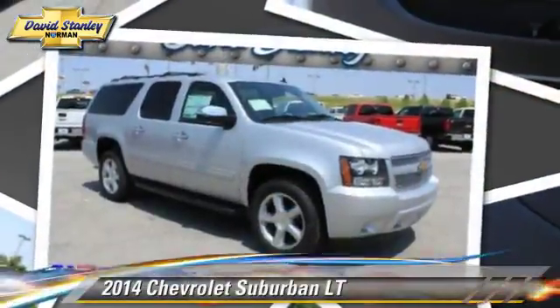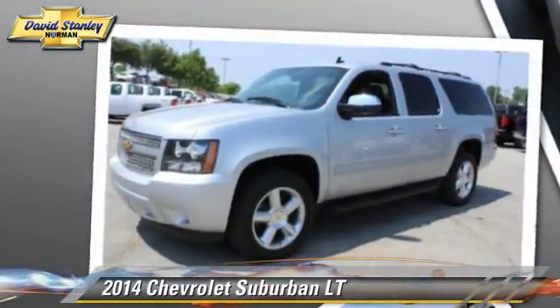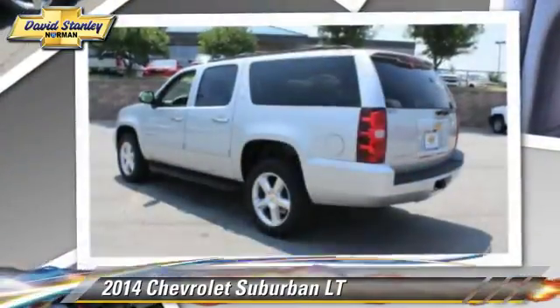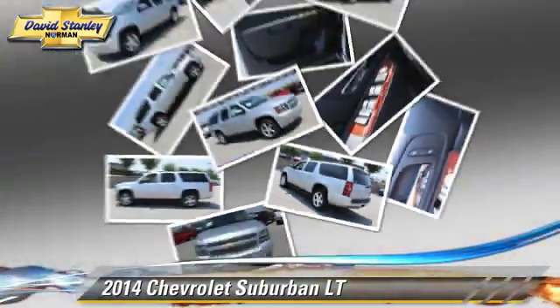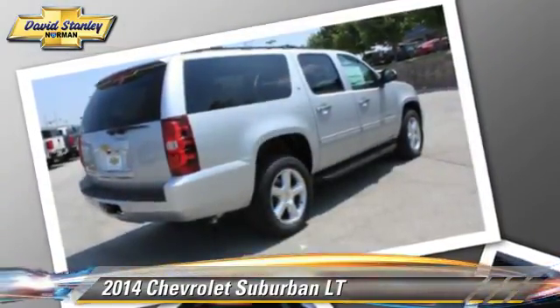Powered by a 5.3 liter V8 engine with a 6-speed automatic transmission, this vehicle is well equipped. This Chevrolet features powered door locks, towing package, and four-wheel drive.